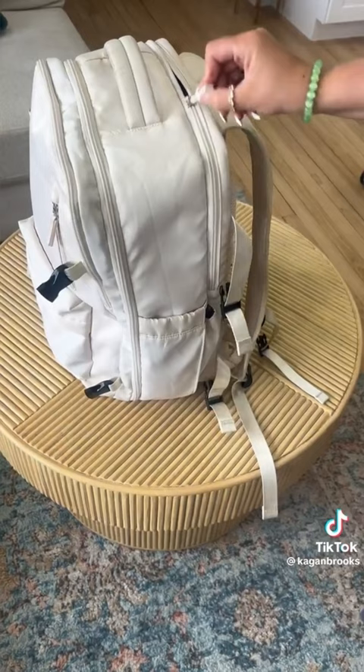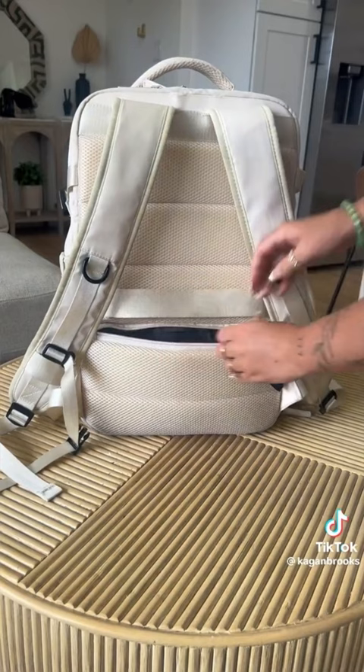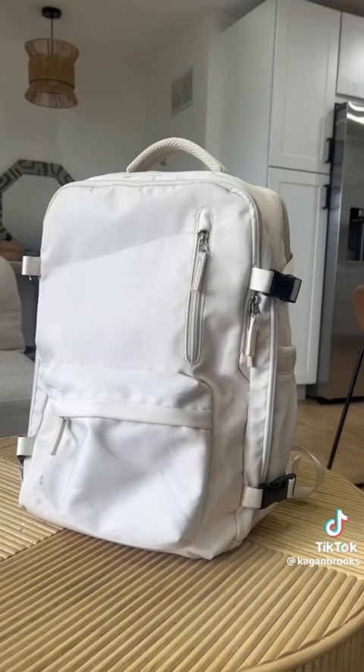There's also a zipper on the bottom of the backpack with a pouch that comes out for extra storage if you need it. There's a laptop pocket with very protective material and a little back secret pocket for my wallet. There's also a little charging port, which is really nice. I highly recommend this backpack for travel.